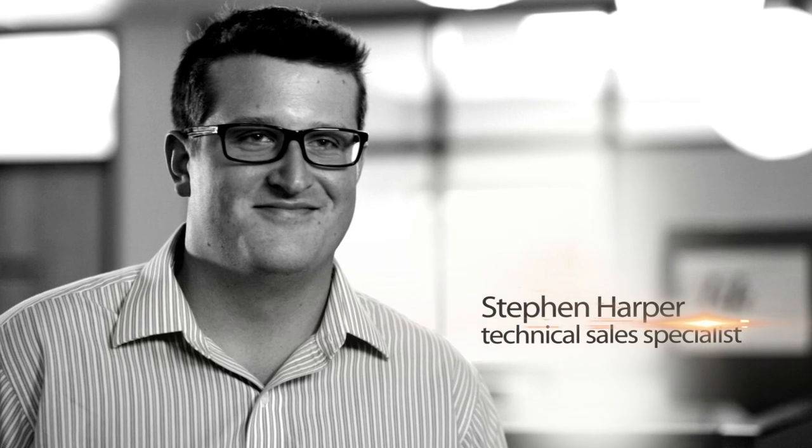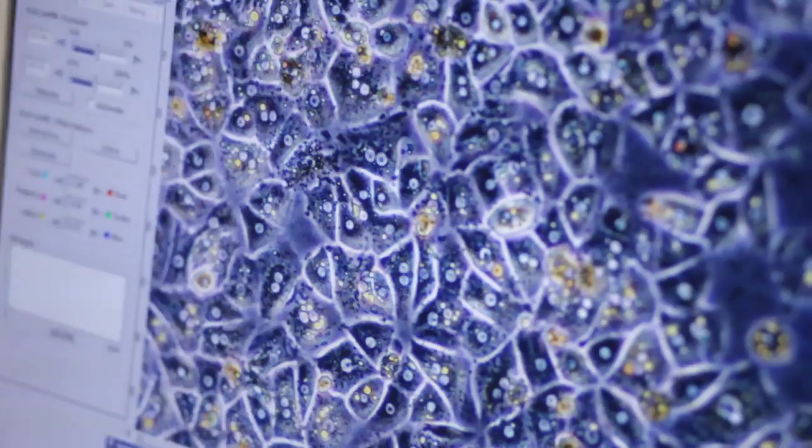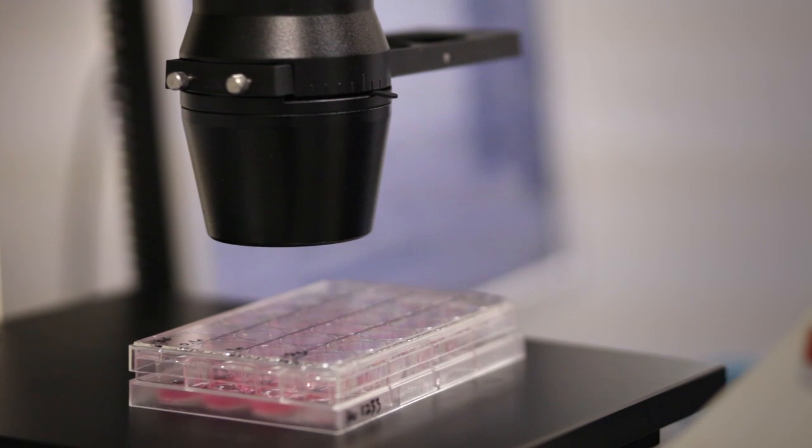People already familiar with using hepatocytes in their own hands could definitely benefit from attending our Hepatocyte Expert Program solely for the lectures. We invite, in addition to our own internal speakers, industry-leading scientists to speak on novel concepts for using hepatocytes in the ADMET world.